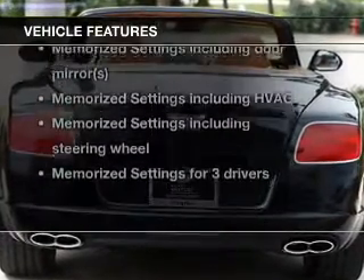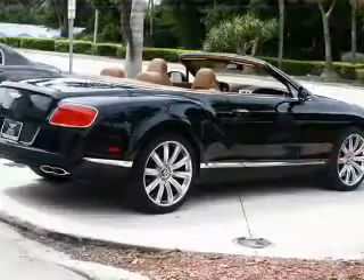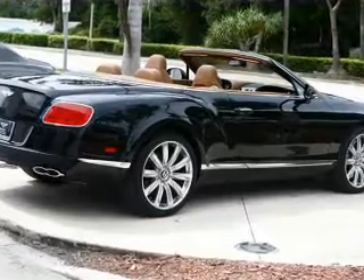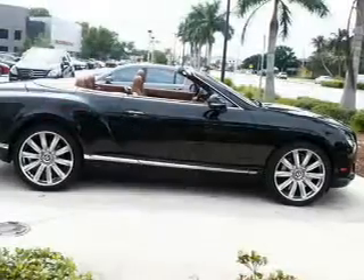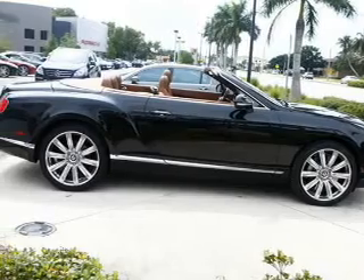Plus, enjoy these notable features that are included in this vehicle: leather seats, power door locks, power windows, cruise control, Bluetooth wireless, a DVD system, and an AM-FM stereo with a CD player.